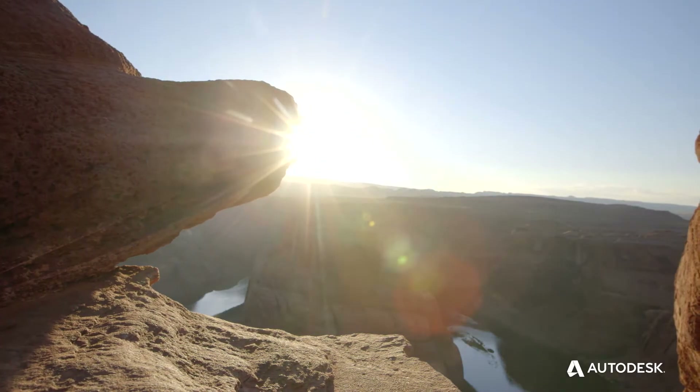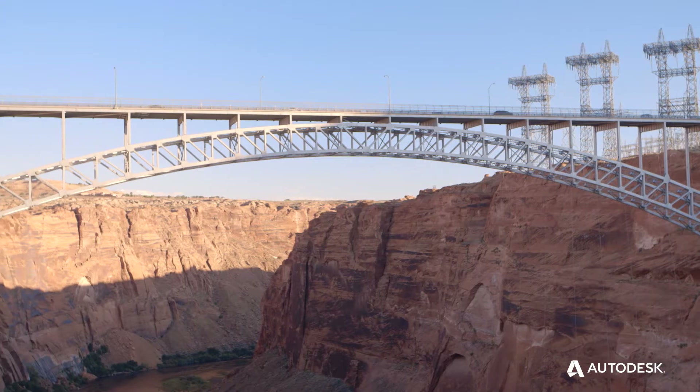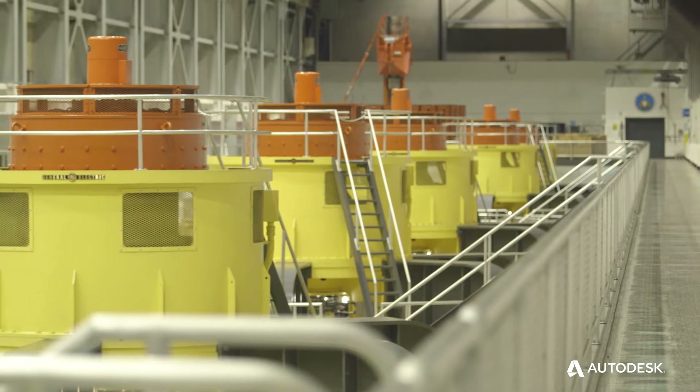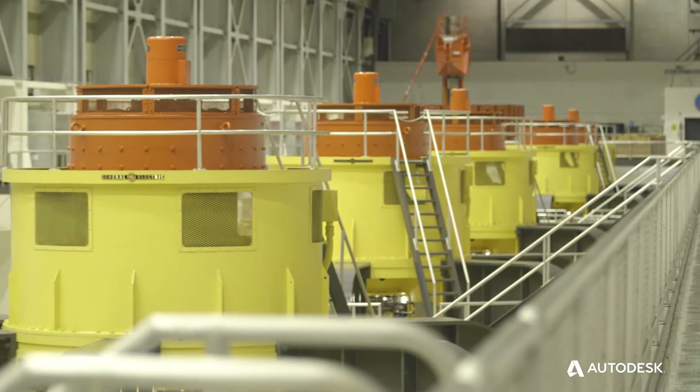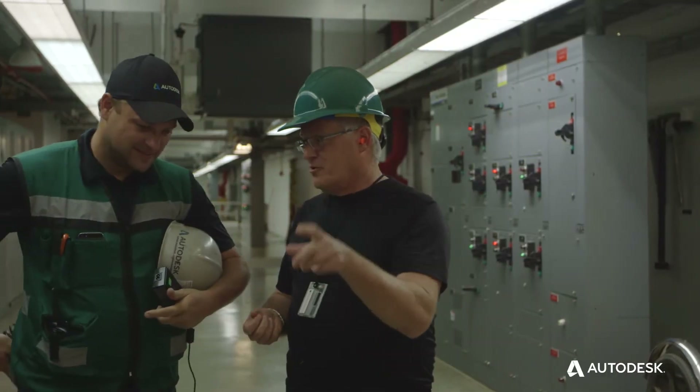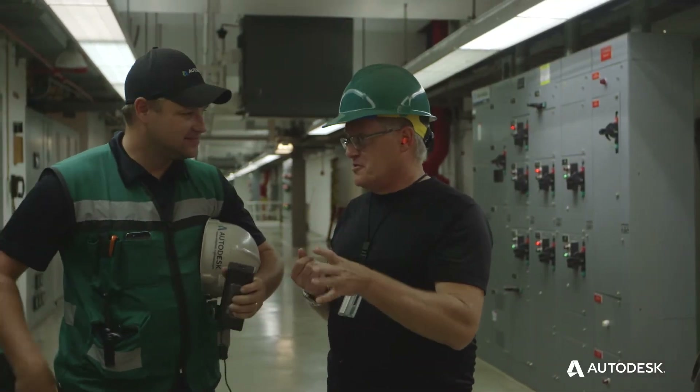When they originally built this facility 50 plus years ago, everything was done on individual hand-drawn drawings. One of the things I've been working towards is to create a 3D model of this facility. I took this need to Autodesk and I said, this is what I've got, can you help us? If we don't have a computer model of all this stuff, how do we create one?